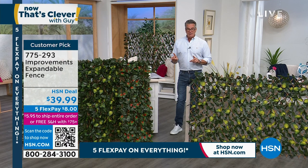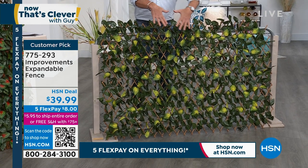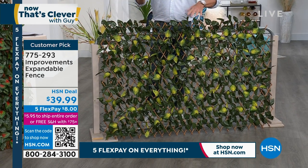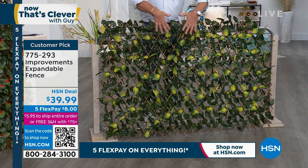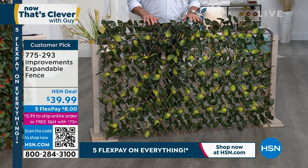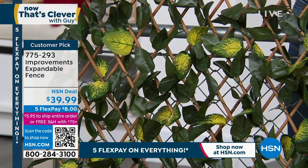They're only $39.99. They're one of those popular items in the garden show. Look at how beautiful they are, and these are not like the real fake ones that you see in the home store that are so obviously fake. This looks like real gardening right here. This looks like real beautiful leaves.